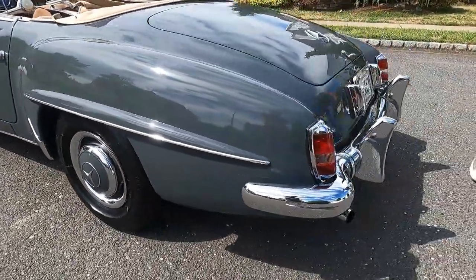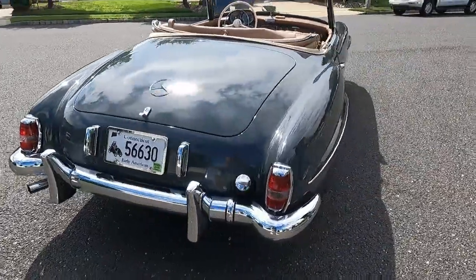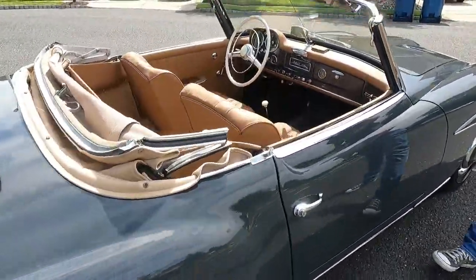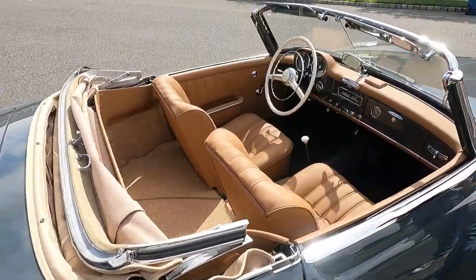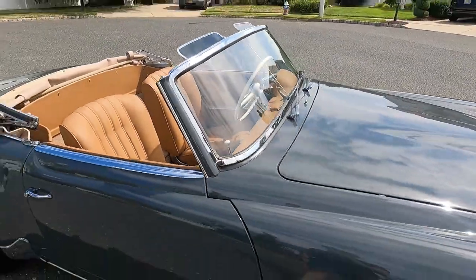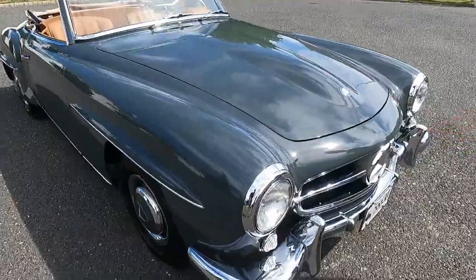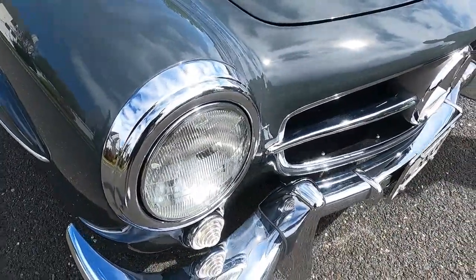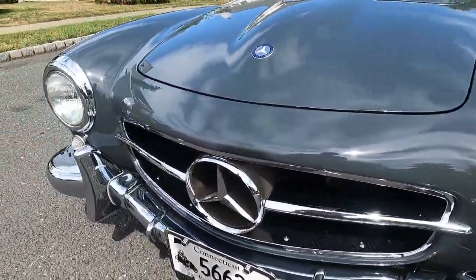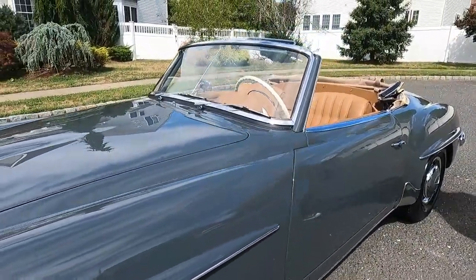The trunk, doors, and brightwork are exceptional, and all the hubcaps are beautiful. The brightwork is all very nice, and this is just a really nice, high-level restoration when you get up close.